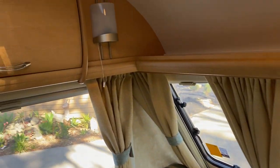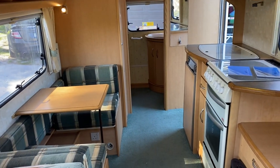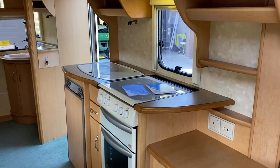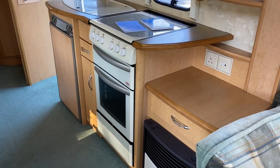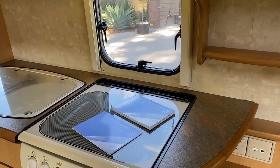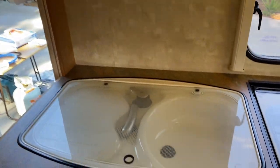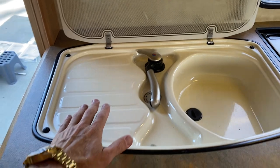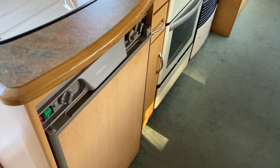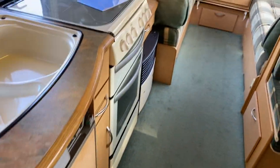There's plenty of storage up the top and below the seats. The 12 volt lighting is currently on, running on LED and incandescent lamps. There's a good size oven with a four burner on top, and it does have its manuals as well. Good size sink with a drain side so you can put your wet dishes there. This is a three-way fridge running on LPG, 230 volt and 12 volt — very handy for off-grid camping.